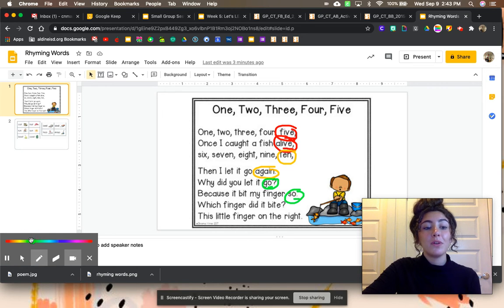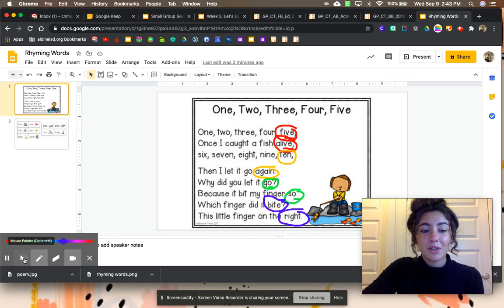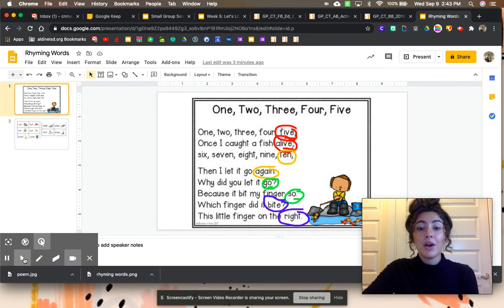We have one more set of rhyming words. Which finger did it bite? This little finger on the right. Let's bounce those words to see if they rhyme. Bite, right — they both end in the sound ITE. That means that they rhyme.